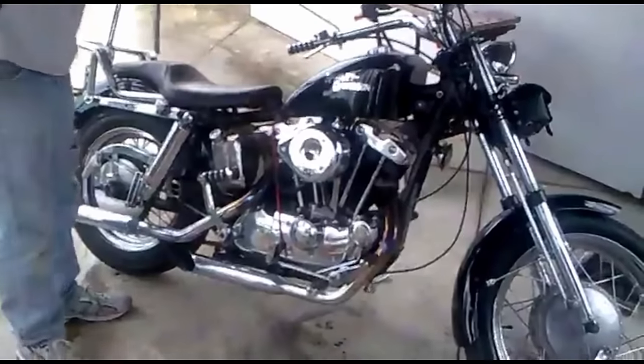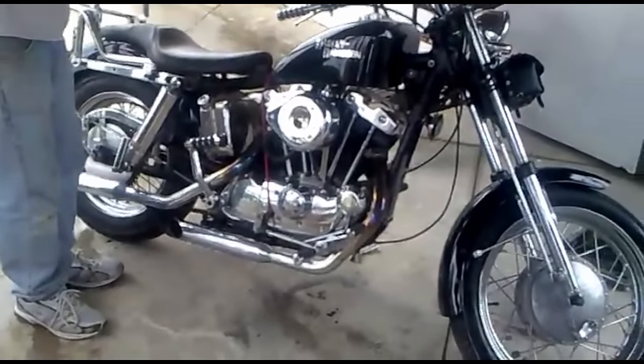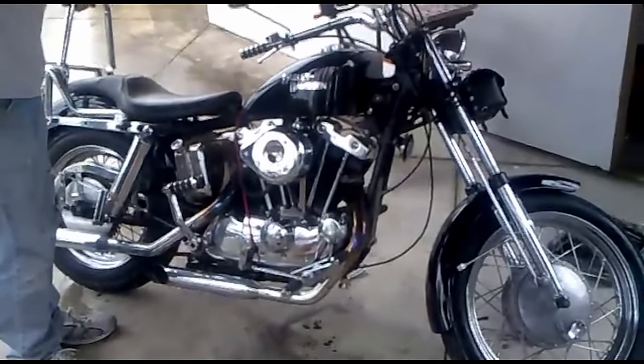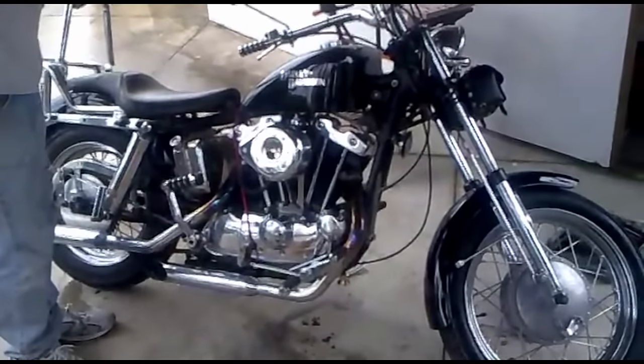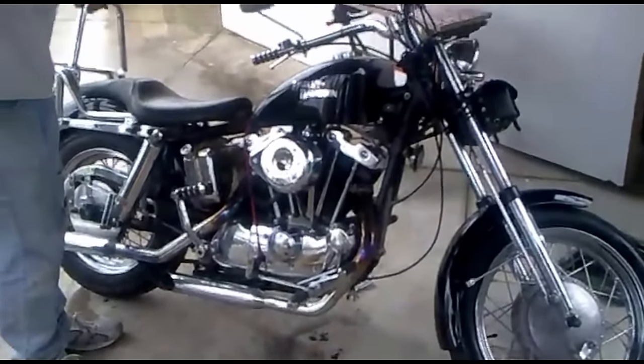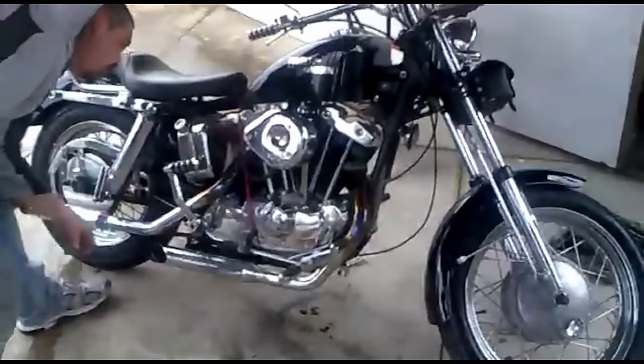Early Sportsters are getting really pricey, and the Ironhead platform, in my opinion, is the next one to skyrocket. I think it's already starting to go up, and it's going to go way up in the same way that the panheads, knuckleheads, and flatheads have. These are really cool bikes — a little finicky, not always easy to start — but man, they've got a lot of soul.